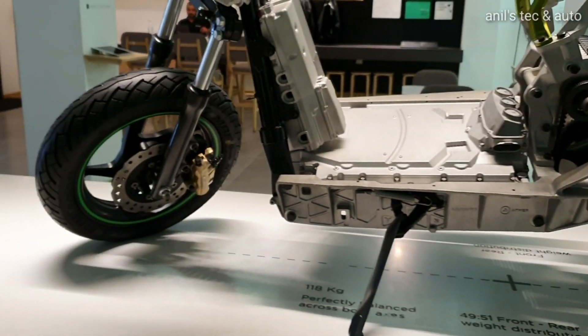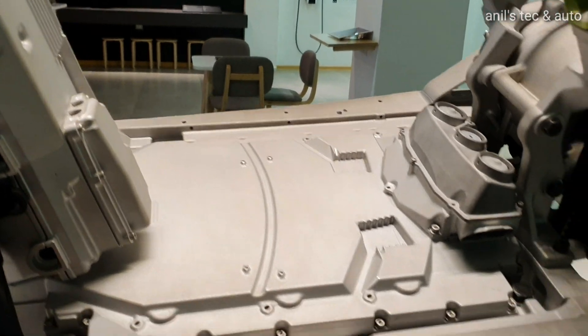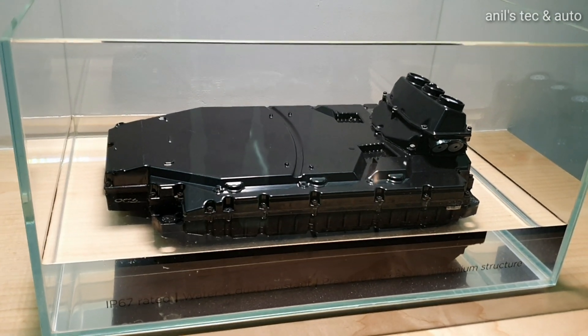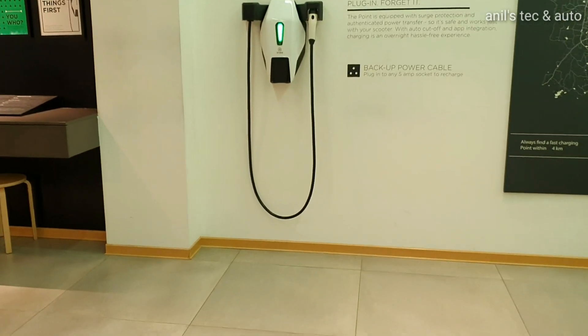This is an extremely well-built scooter for an Indian startup. The scooter has undergone tremendous testing for several years. You can see the battery pack being immersed in water just to demonstrate its capabilities.